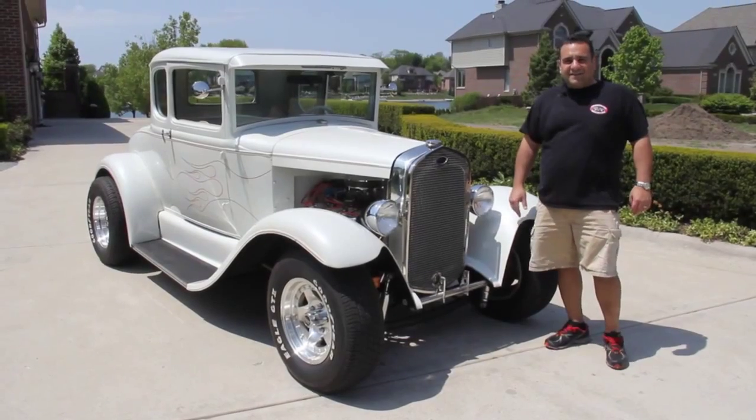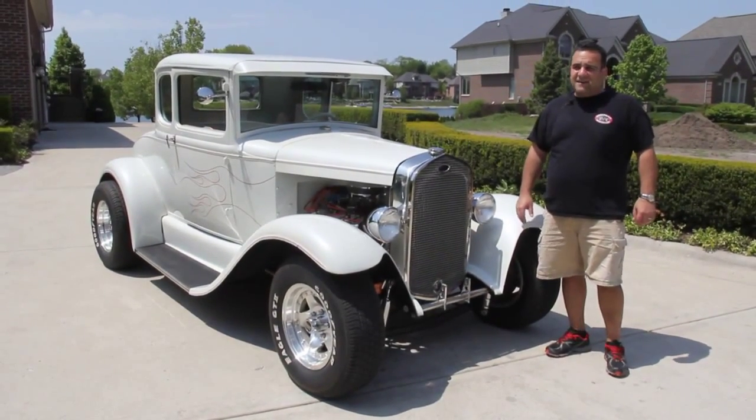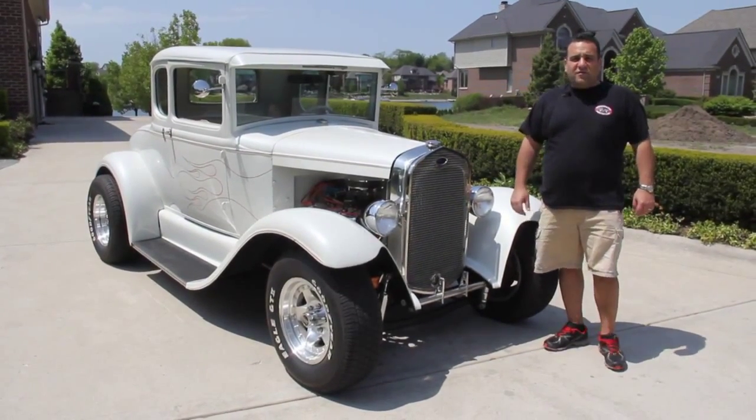Don't forget to go to ClassicCarBuyingSecrets.com and download the 7 Deadly Mistakes to buy a classic car online. Come on up, let's take a look at this beautiful little Ford.